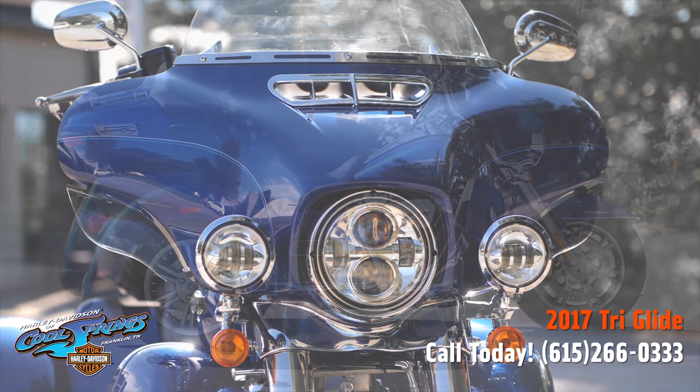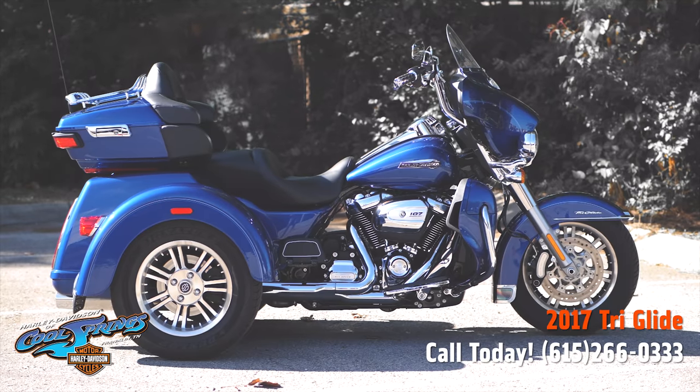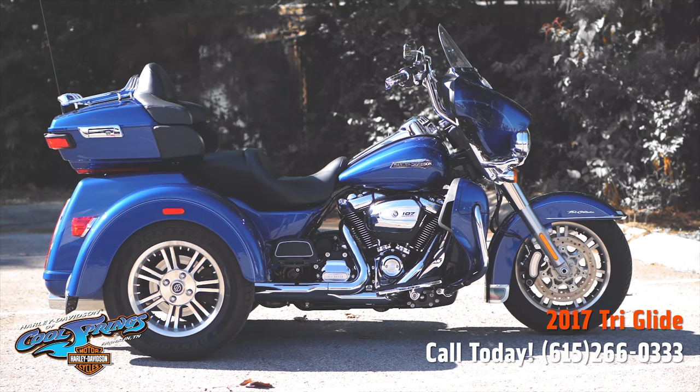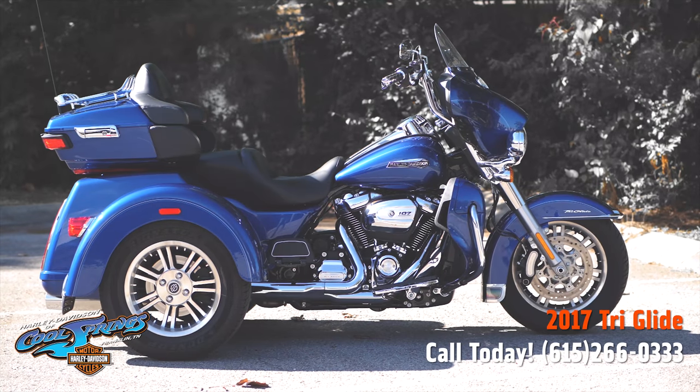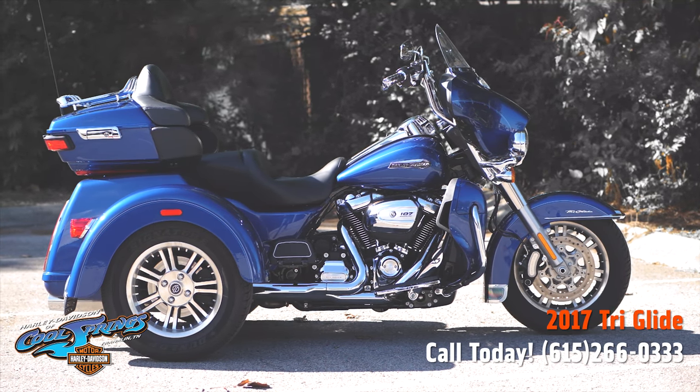It has all the things that you're familiar with on a 2017 bike. You need to come in and see this one for yourself — take her for a test ride and you'll probably end up taking her home. We're Harley Davidson of Cool Springs, 7128 South Springs Drive up in beautiful Franklin, Tennessee.